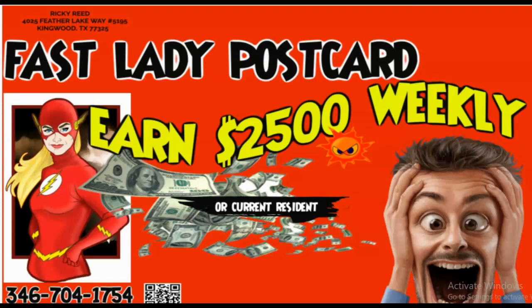We have over 30 hot money-making flyers and postcards that will fit whatever investment budget that you have. Today, we're going to be talking about the Fast Lady Postcard. You can see this at www.cashcarlprogram.com. You can give me a call at 346-704-1754.